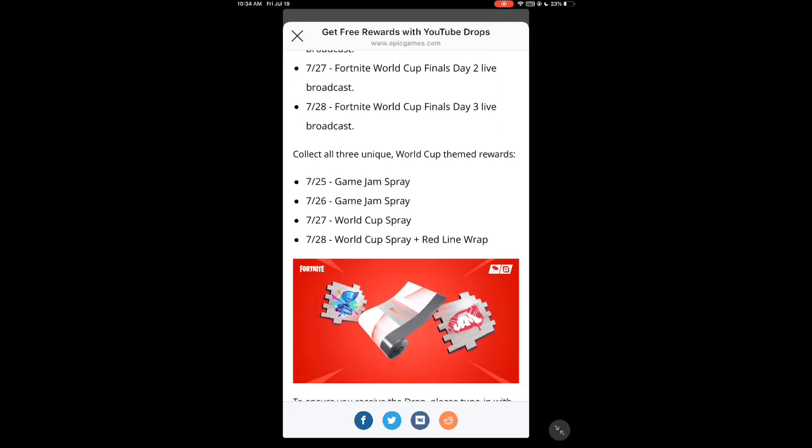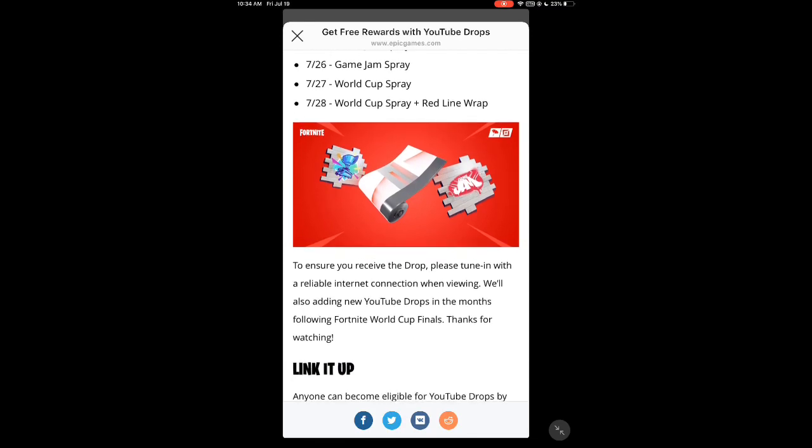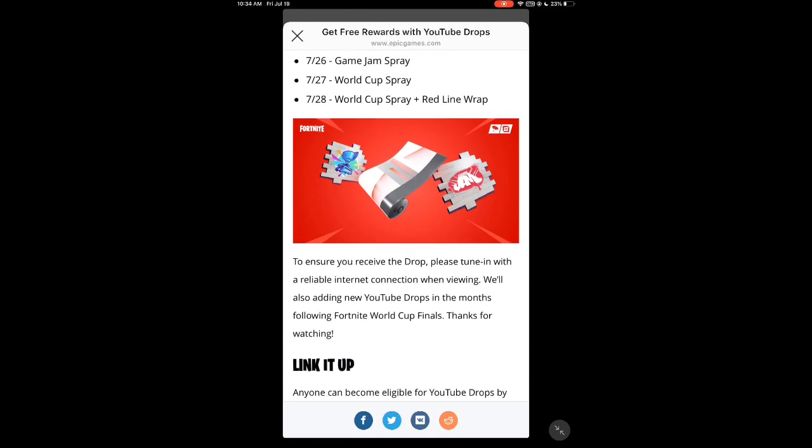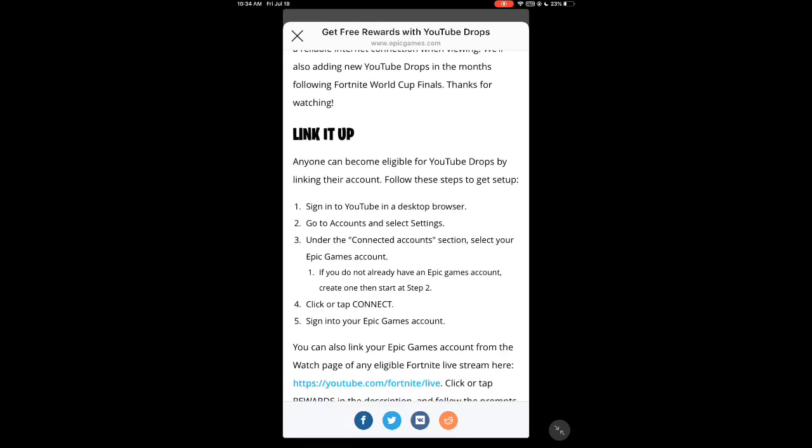Collect all three unique World Cup rewards. It shows these two and these four items, and one comes with a wrap — that's what it looks like. It says to ensure you receive the drop, please tune in with a reliable internet connection when viewing, so you probably shouldn't rely on mobile data. They will also be adding new YouTube drops in the months ahead, so there's going to be more coming soon.